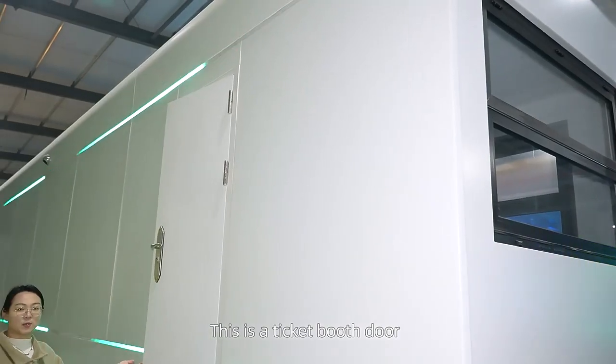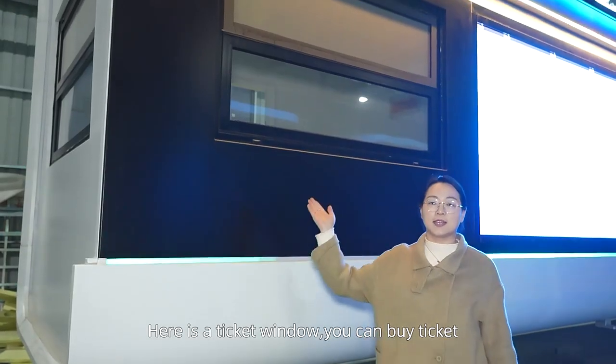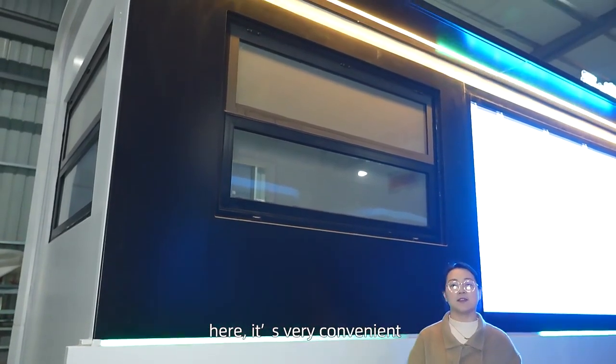This is the ticket booth store. Here is the ticket booth — you can buy some tickets here. It's very convenient.